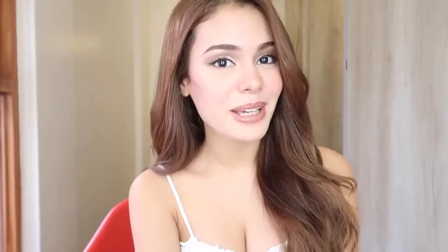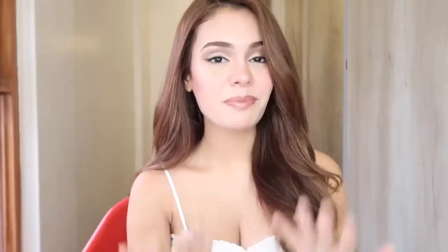Hi everyone! Welcome back to my channel. This is Ivana. For this video, I decided to do my glam makeup tutorial. This is the look that I do for all of my big events, for special occasions, for tapings, for my guestings. This is my go-to makeup look. And if you have any special occasions coming up, I'm sure you're gonna learn something from this.